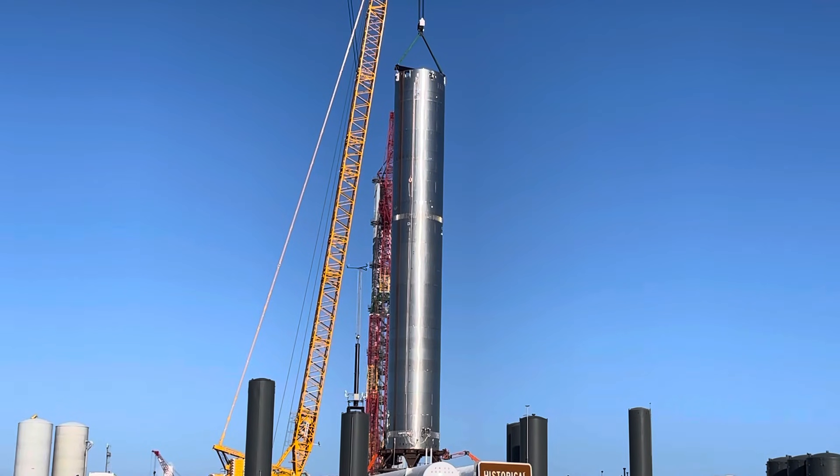Here's the BN3 booster sitting on Pad A at the launch facility here in Starbase, SpaceX, Boca Chica, Texas. It took a long voyage down this road today between 10, 11 a.m. and 3 p.m., and then about a half hour ago they set it on Pad A.